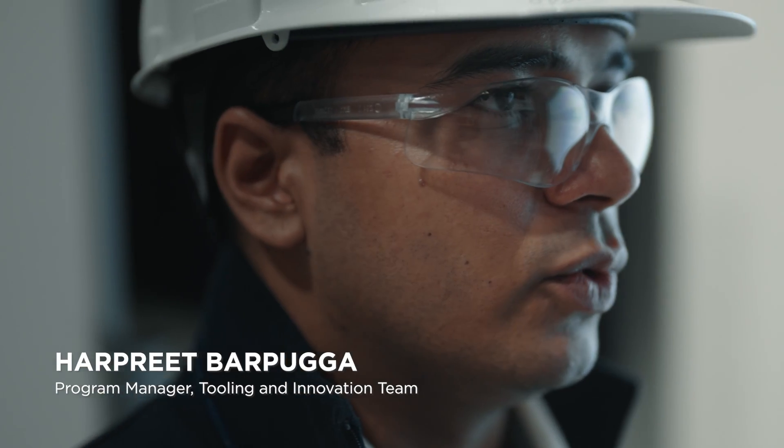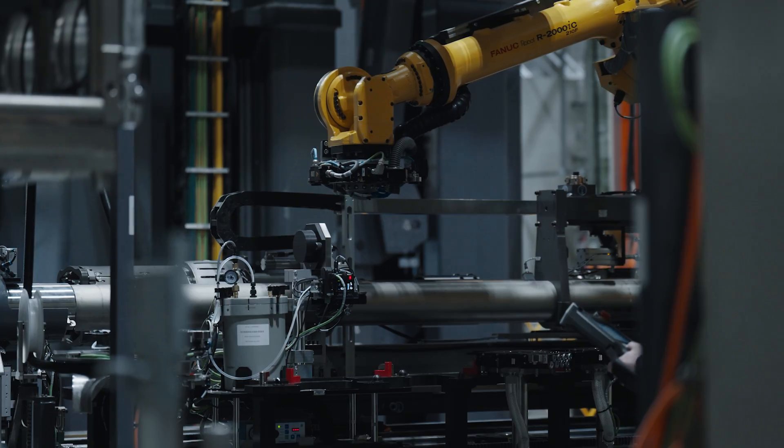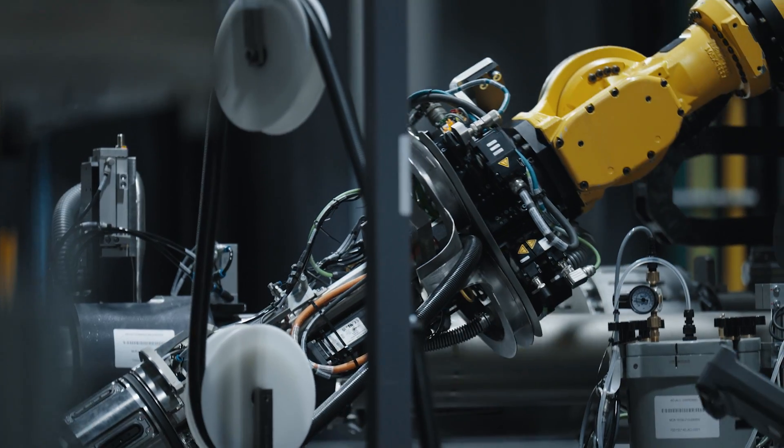One of the challenges that we've had in the past is assuring that we have reliability and consistency between each reactor refurbishment. So we went down the route of automation, where we're helping some of our skilled trades improve reactor refurbishments by having automated tooling.